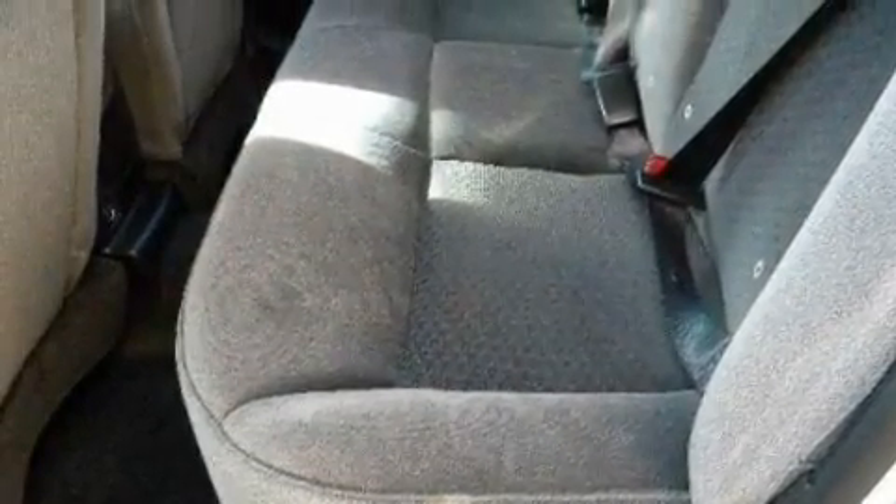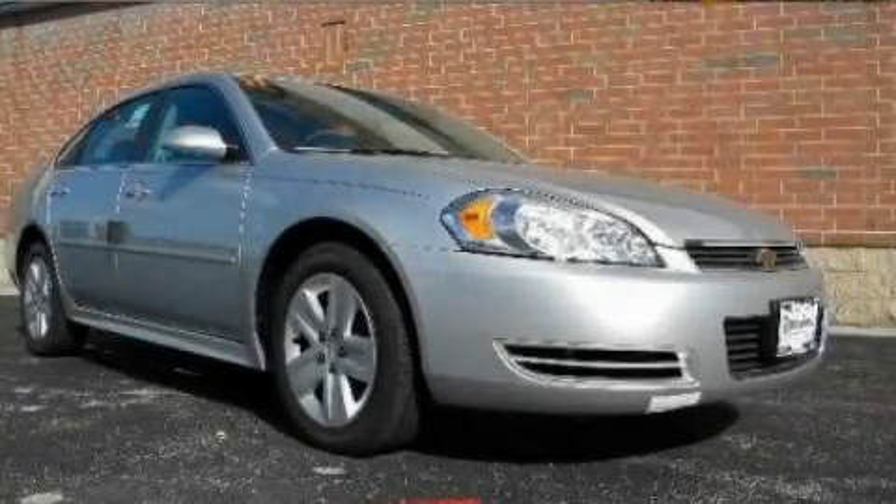With an EPA estimated rating of 29 miles per gallon on the highway, this automobile does not compromise its fuel efficiency for size, comfort or fun. Please call today to reserve this vehicle for a test drive.